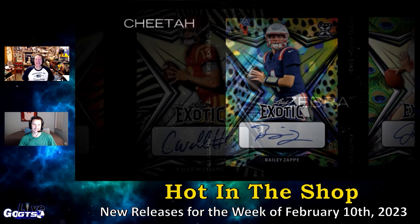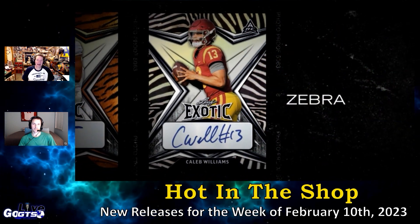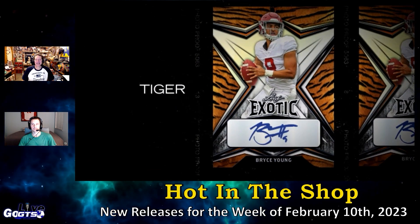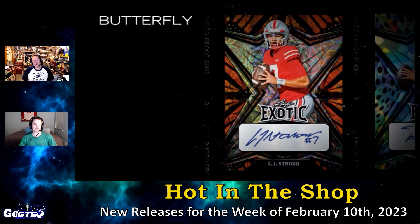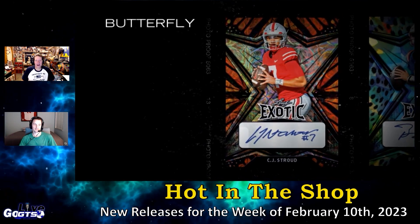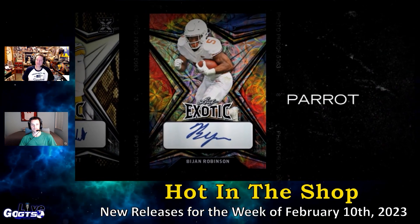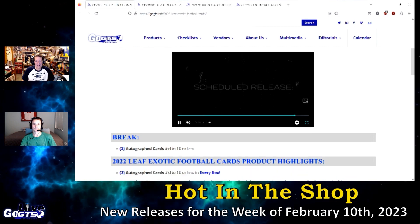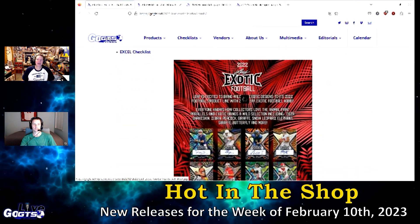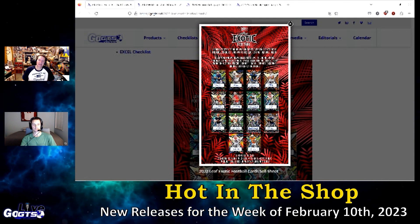The checklist features superstar talent like Bailey Zapp, Bijan Robinson, C.J. Stroud, Bryce Young, Caleb Williams, Desmond Ritter, and more, but also look for autographed cards from NFL star Joe Burrow and NFL Hall of Fame legend Joe Montana. The checklist is up on gogts.net.